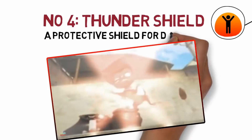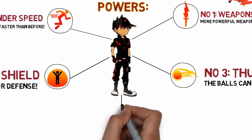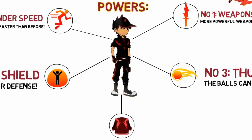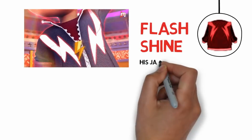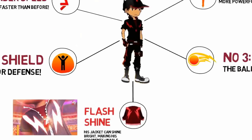There's another additional ability where his clothes can actually shine brightly — we call it flash shine. This can temporarily blind opponents, making them unable to see because of the bright flash.